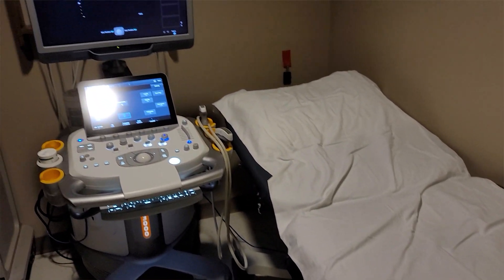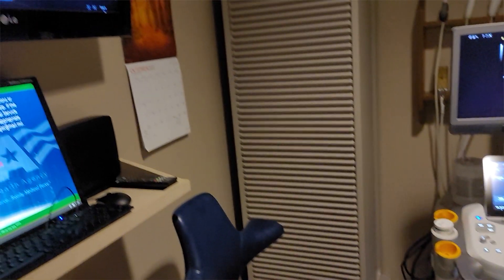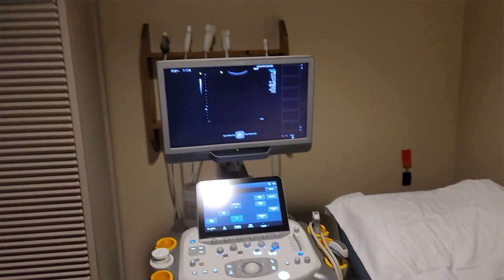Once you're in your private ultrasound room, your technician will have you lay on your back, roll up your shirt, and they'll squirt some warm jelly on your belly. And then they'll probably turn off the lights, or at least dim them. So be prepared for a darker room, not quite like what you see in the movies. Then after that, they'll take the ultrasound belly wand and stick it on your lower abdomen in lots of different angles and pressures to try and get the best images and views of your little one.